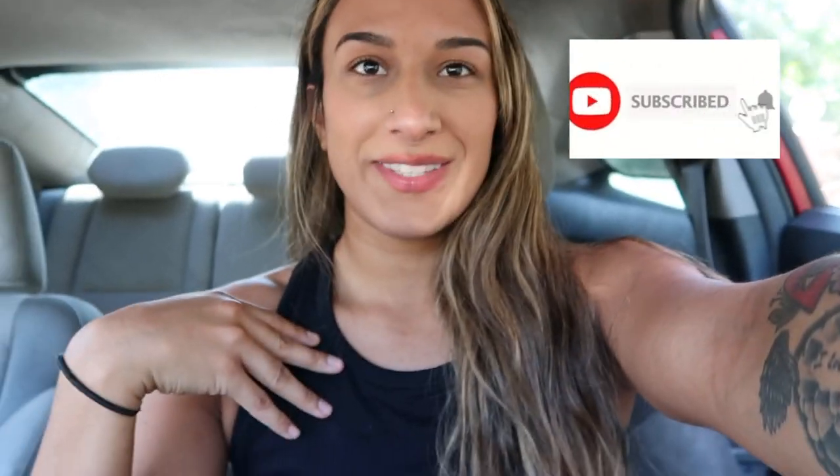What's up guys, welcome back to my channel! If you're new, go ahead and hit that subscribe button. My name is Maritza and I will be taking you guys along with me to recovery.